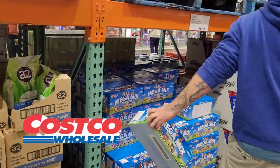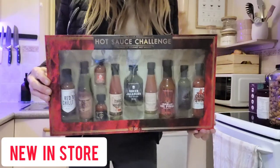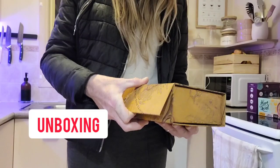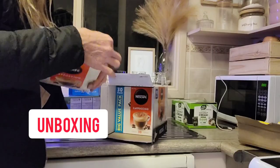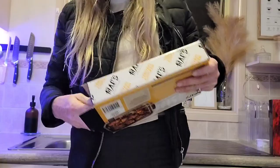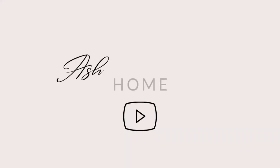Hello everybody and welcome back to my home, or welcome to my home if you are new here. It's my Costco fortnightly haul that I'm showing you today. I've got what's new in store, some meal ideas for you, we're going to unbox everything as per usual, and I'm also going to be comparing anything from Costco to Woolworths or Coles if I have the comparison to show you. So let's get straight into it.